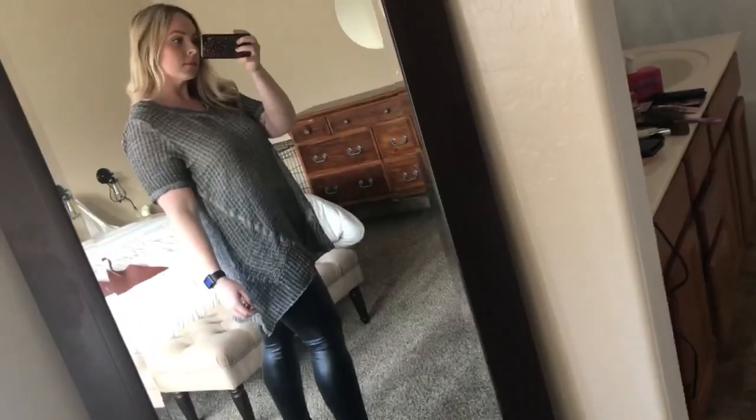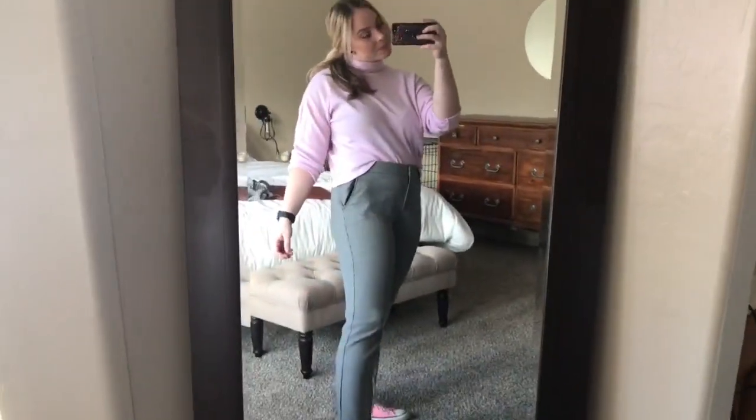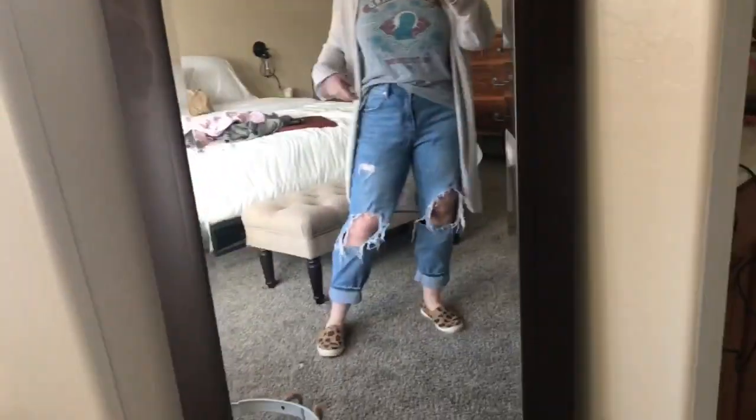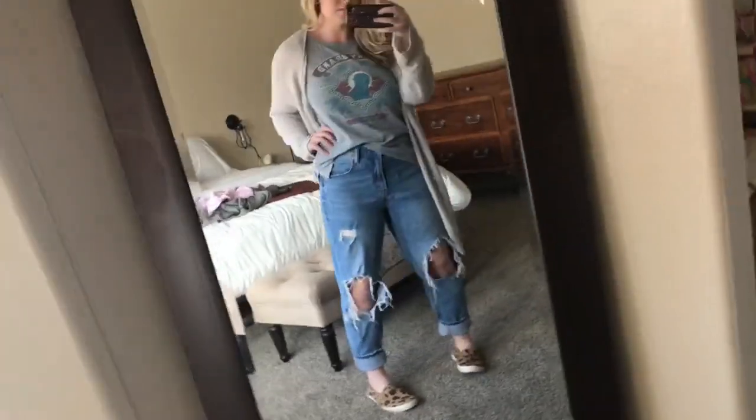I paired my Soft Surroundings top with leather leggings from Nordstrom Rack and some cute black booties — keeping it simple. Next, I paired my black and white trousers with a turtleneck from my grandma and my pink Converse — a super cute, simple look. I also put together the thrifted cardigan with a Lucky Brand tank top, some mom jeans, and my cheetah print slip-ons — honestly love that outfit.